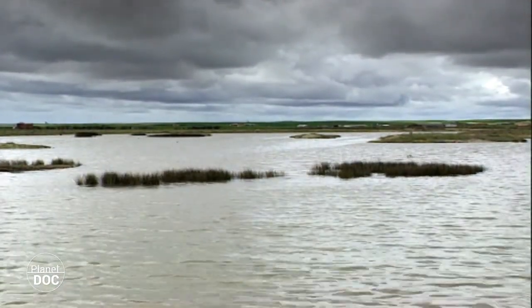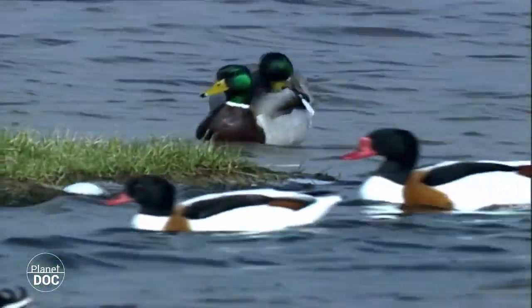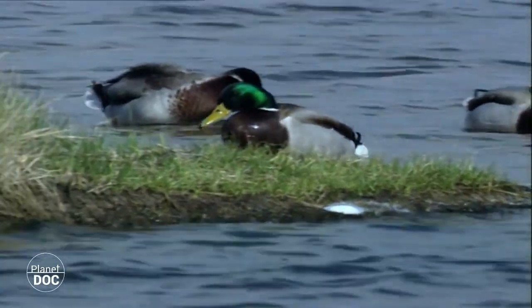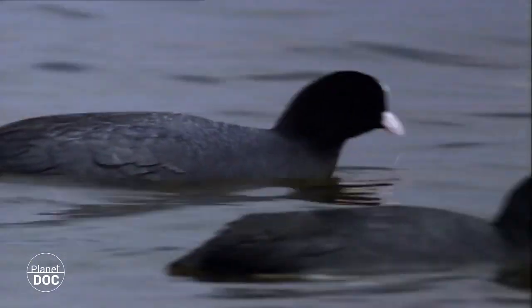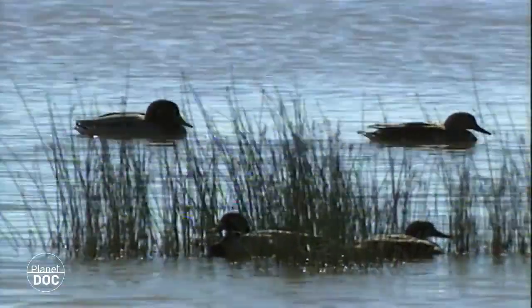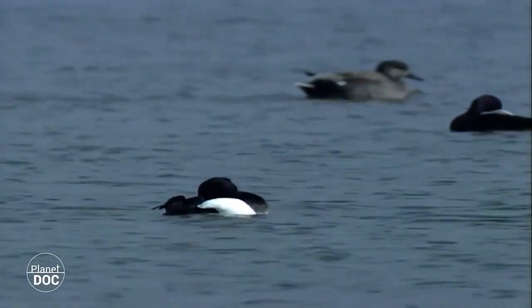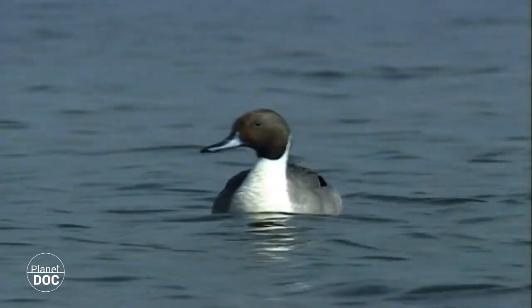The wetlands have recovered after the summer and, with the water, have returned to life. The different birds that live here enjoy the last few days of summer heat before the arrival of the hard Castilian winter. In the coldest months, the temperature may fall to 14 degrees below zero, although average temperatures remain above zero. These conditions are bearable for coots and the Anatidae. In their homelands in the north of Europe, winter is so cold that the lagoons where they feed are permanently frozen and therefore inaccessible until spring.